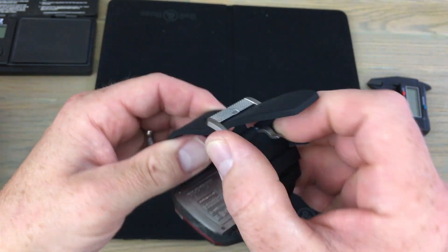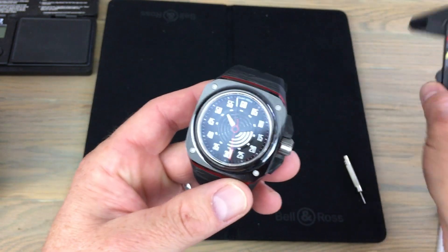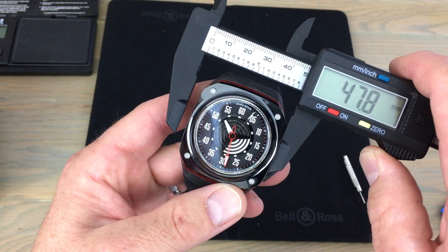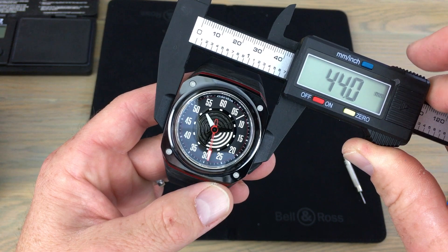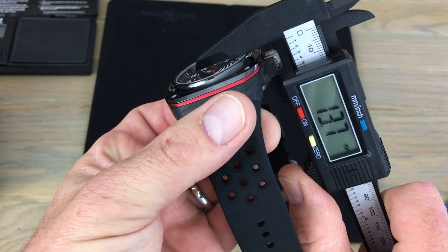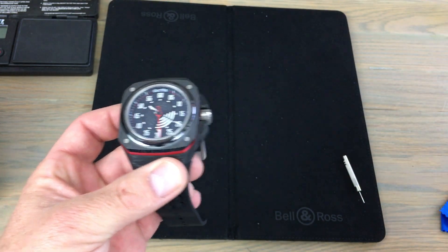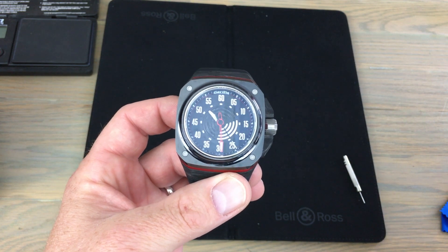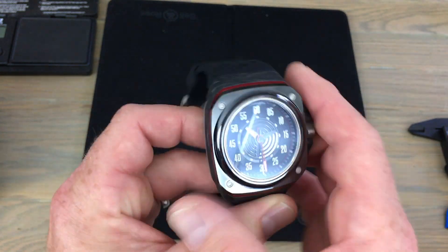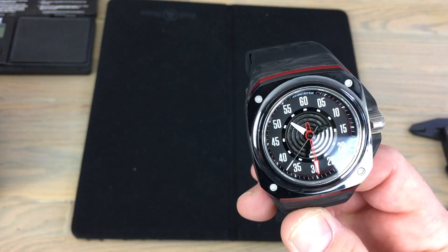Before we get into the construction details, let's get some of the specifics out of the way. I'll measure this on camera for you — it's a 44-millimeter case from side to side, not including the crown and crown guards, and the height is 13.4 to 13.5 millimeters. So it's a sizable watch for sure. I've personally never really been a fan of oversized watches, but the way this case is shaped, it does not feel like a really huge watch on the wrist.